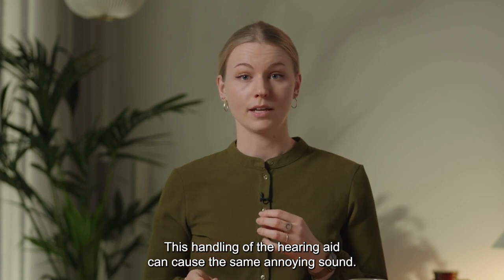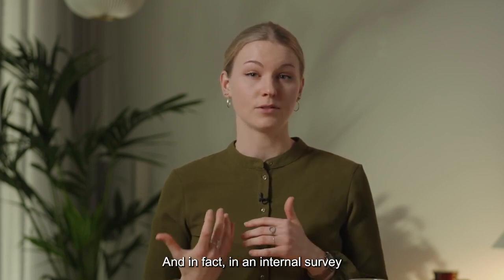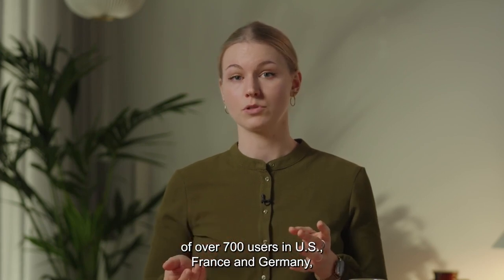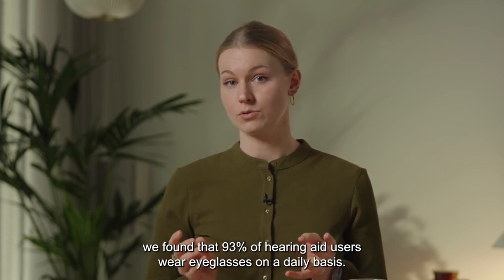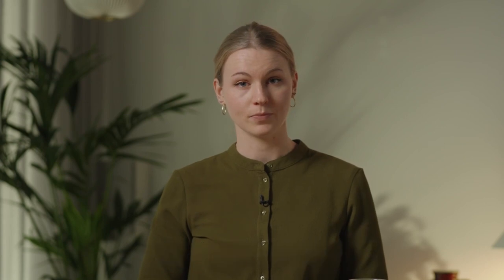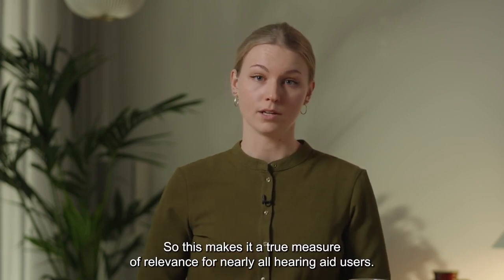This handling of the hearing aid can cause the same annoying sound. And in fact, in an internal survey of over 700 users in the US, France, and Germany, we found that 93% of hearing aid users wear eyeglasses on a daily basis. So this makes it a true measure of relevance for nearly all hearing aid users.